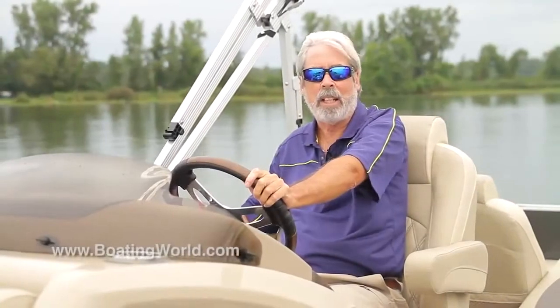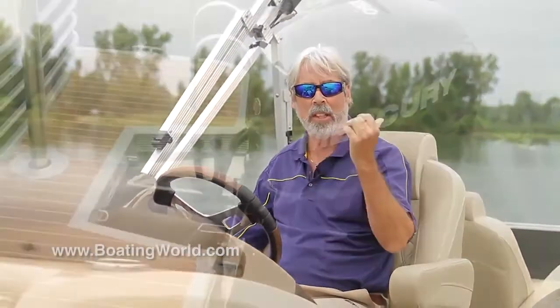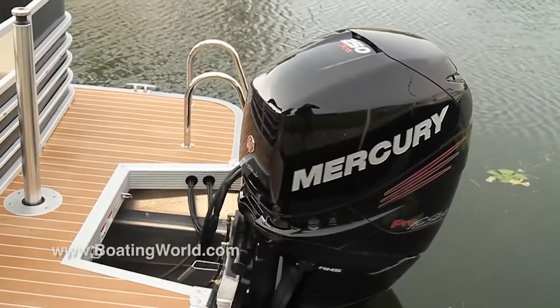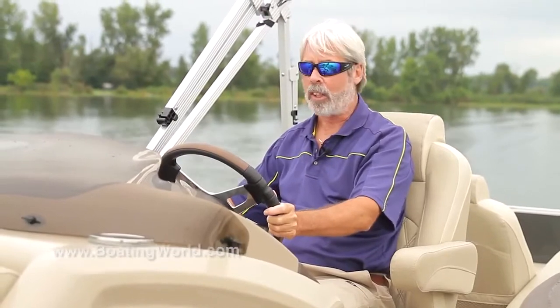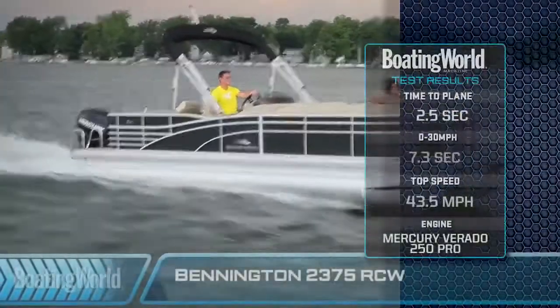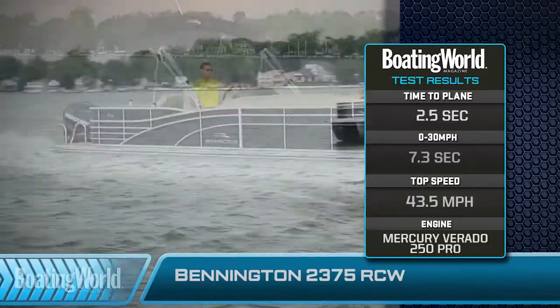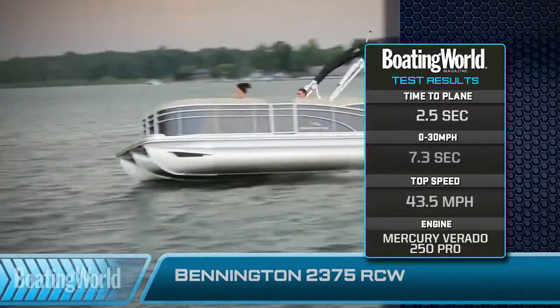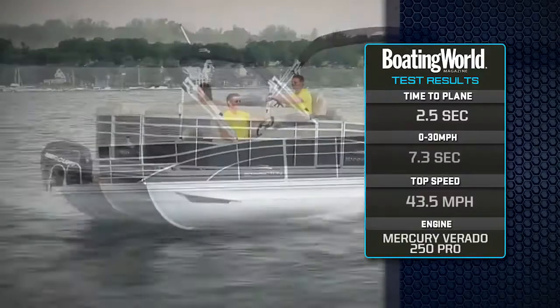I just finished testing the Bennington 2375 RCW, another one of Bennington's luxurious pontoons. We're powered by a Mercury 250 Verado Pro, which has got the bigger gear case — and for me, when it comes to gear cases, the more robust the better. We're on plane in 2.5 seconds, to 30 miles an hour in 7.3 seconds, with a top speed of 43.5 miles an hour at 6200 RPM.